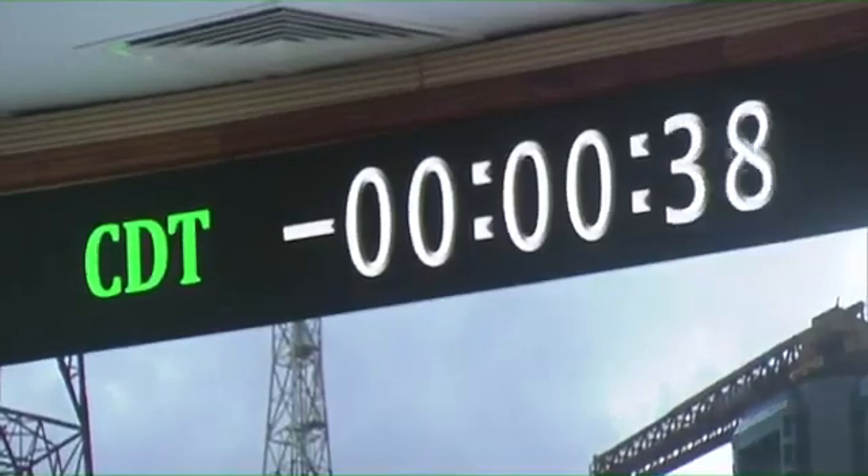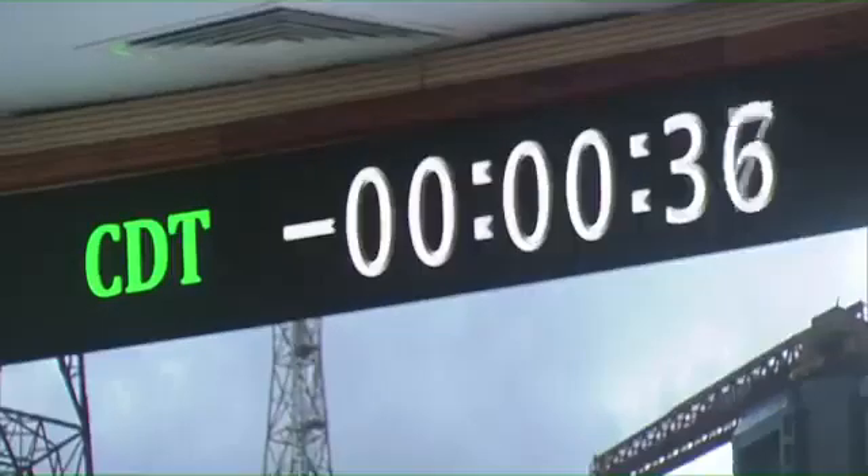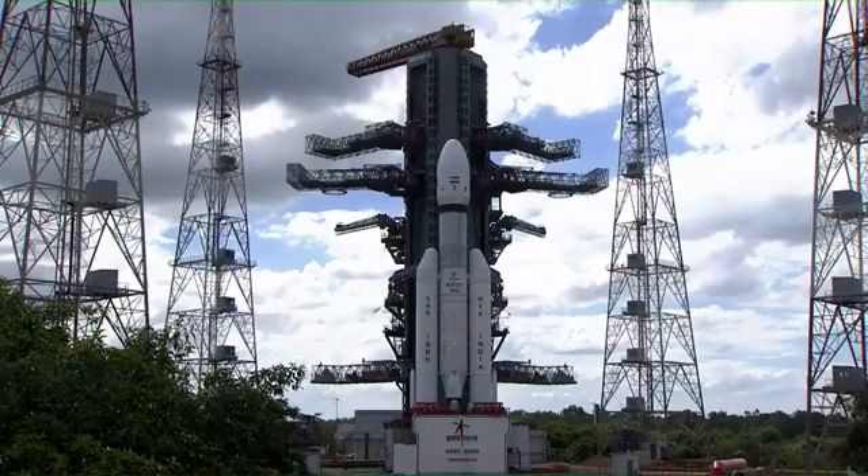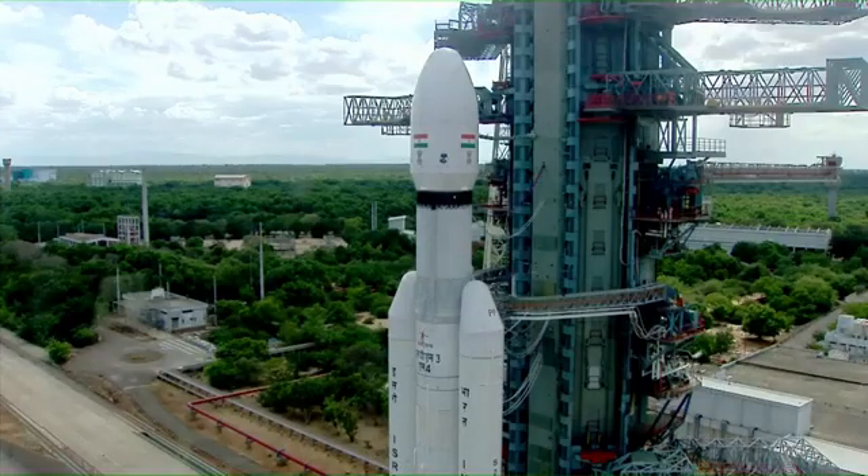Minus 40 seconds. L110 VHBP opened. Samovie 79 opened. Minus 35 seconds. Minus 30 seconds. Real time programs activated. Minus 25 seconds. L110 VHBP opened.